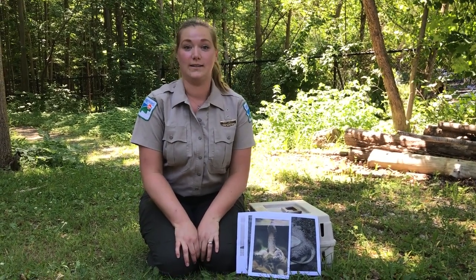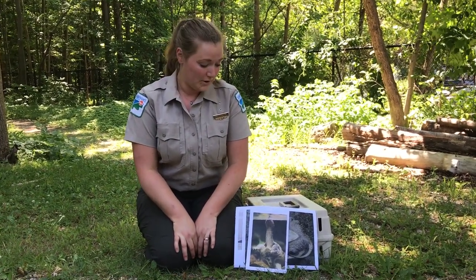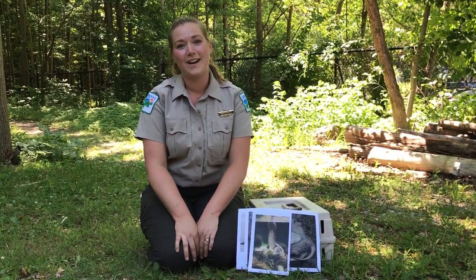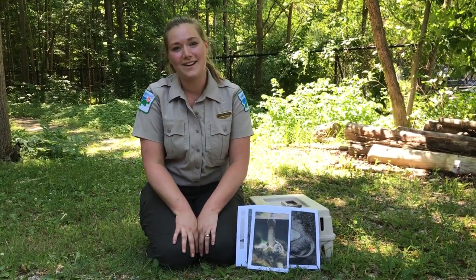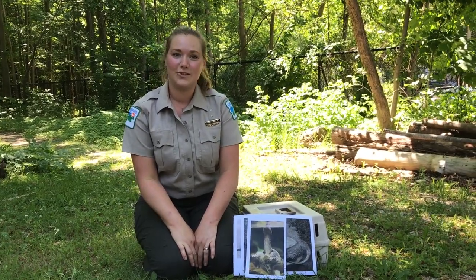You'll always want to wash your hands after touching wild turtles, because they do carry harmful bacteria. Once again, my name is Sarah — I work here at the Kevin P. Clinton Wildlife Center. I hope you guys have a great day and hope you see some cool turtles out there!